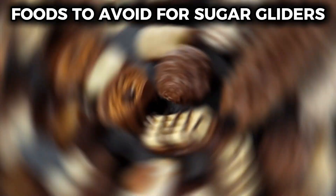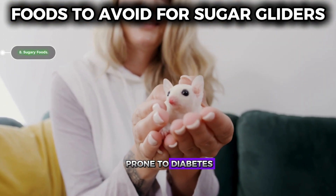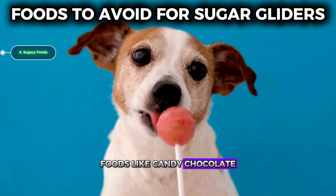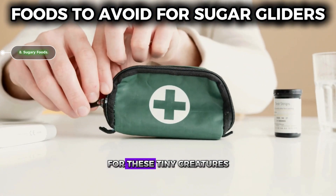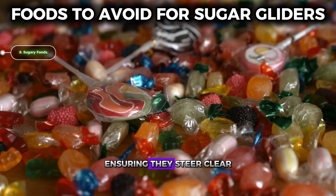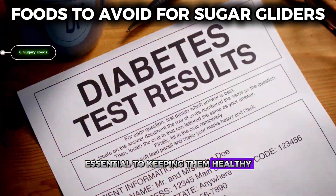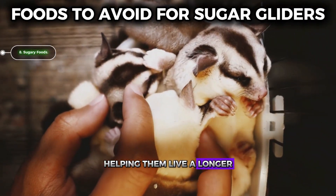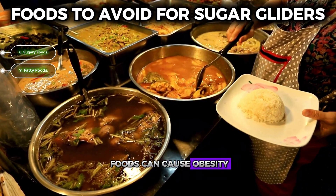Number eight: sugary foods. Sugar gliders are highly prone to diabetes, making it vital to avoid sugary treats in their diet. Foods like candy, chocolate, and sugary cereals can quickly lead to serious health issues for these tiny creatures. Ensuring they steer clear of these sugary foods is essential to keeping them healthy and preventing the onset of diabetes, helping them live a longer, happier life.